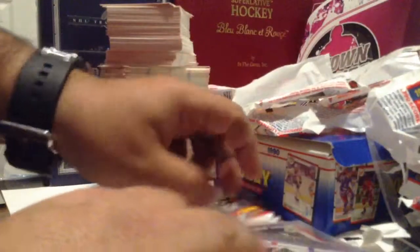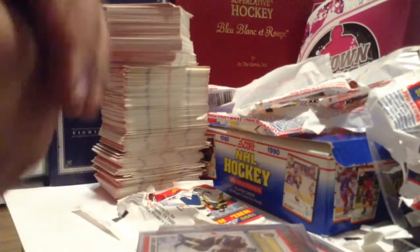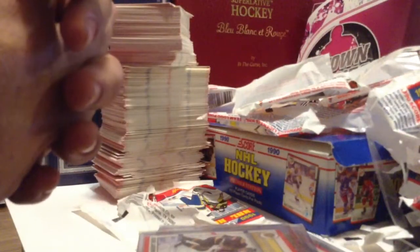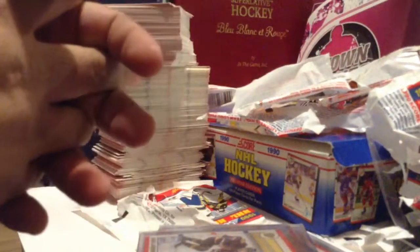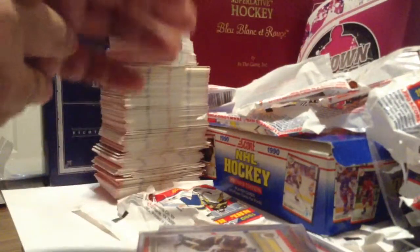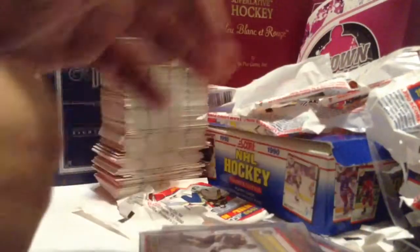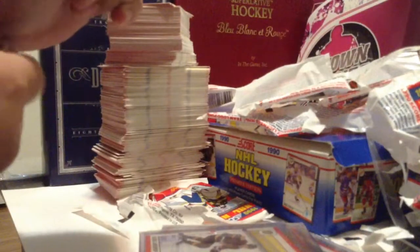So that was it. I hope you guys liked it. I don't see any videos of the 1990 Score on YouTube, so hopefully this one would get some views. I bought this box for $10 a few years ago and it's been sitting in my drawer, so there you go — I opened it. I'm going to get these graded, and maybe when I get them back I will share it with you again. Thanks for watching guys.